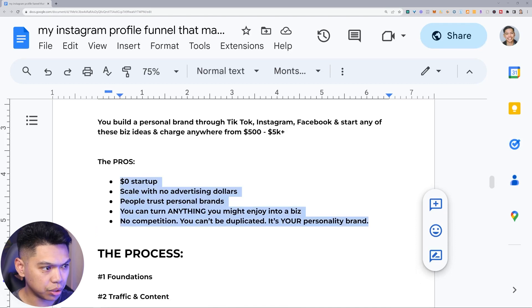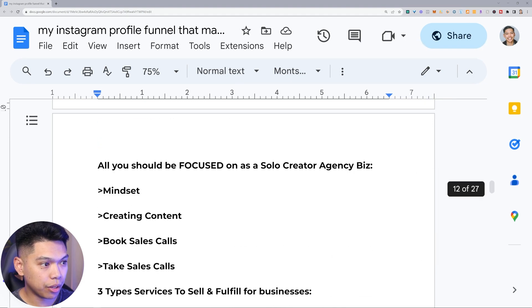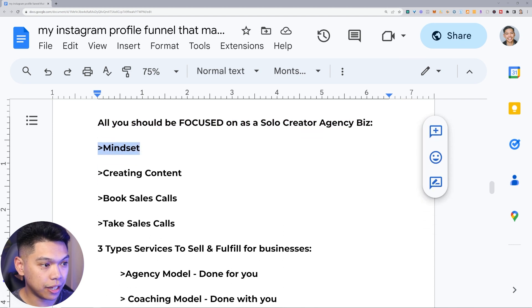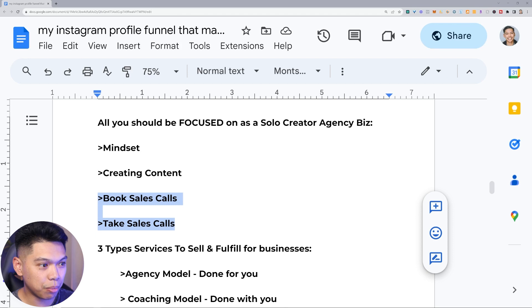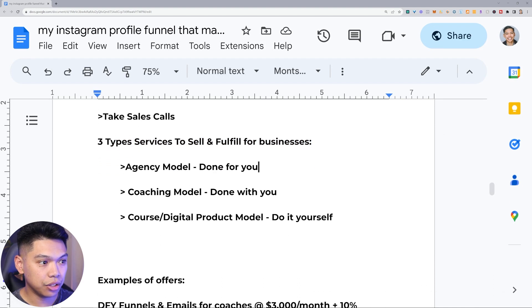The process: foundations, traffic and content, conversion — here's the system. All you should be focused on as a solo creator biz is your mindset, creating content, booking sales calls, and taking sales calls. Set appointments, take appointments, book a connect call, take calls that sell them. There are three types of services to sell and fulfill for businesses: the agency model which is done-for-you, the coaching model which is done-with-you, and the course or digital product model which is do-it-yourself.